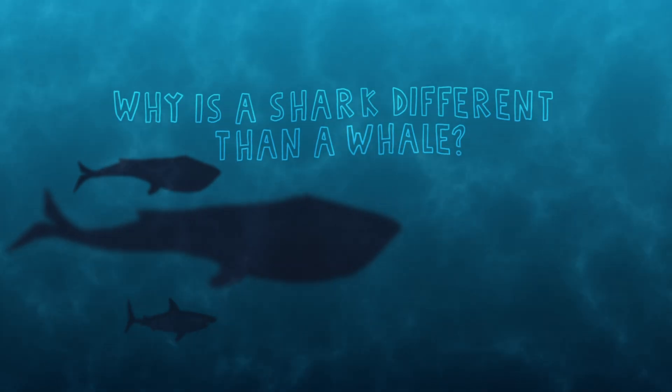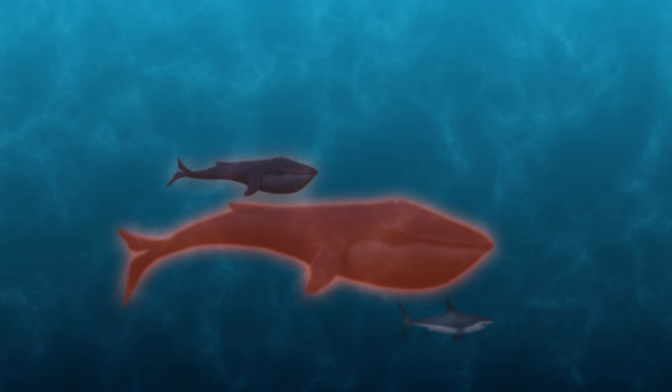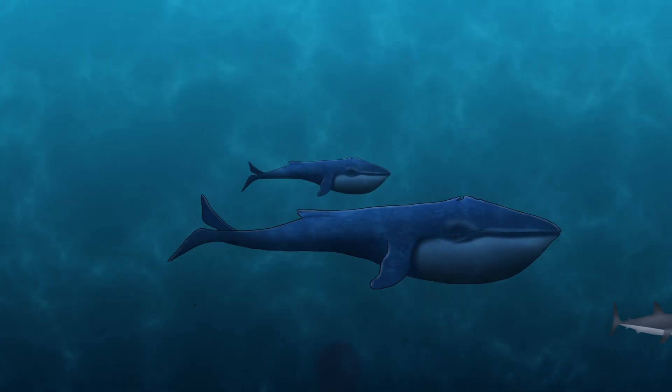Why is a shark different than a whale? Whales are mammals. They are warm-blooded, provide milk to their young, have hair, and give birth to live young.